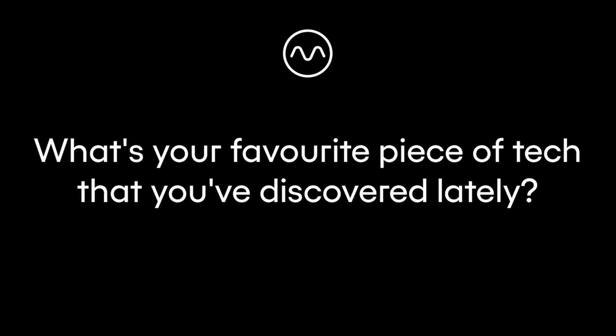My favorite piece of tech I discovered lately has to be the doubler. I have to really say that because this is something I've never heard of before. I'd seen little videos here and there, but never really experimented with it or checked it out. I would really say that the doubler is the new piece of equipment I discovered. Going through the sounds, the variety of stuff that it has and what it can offer — it's a producer's dream.